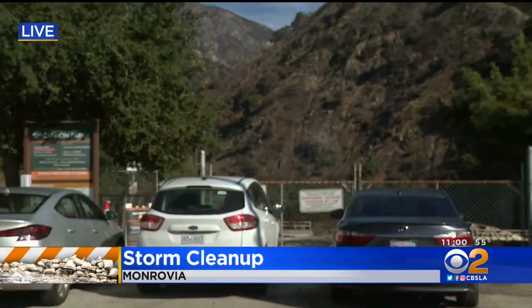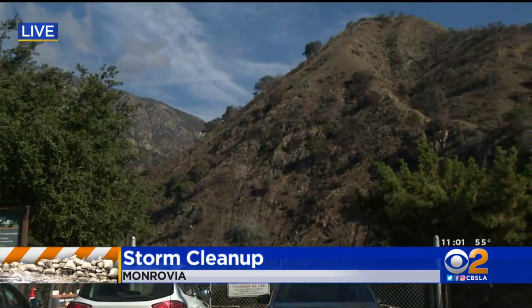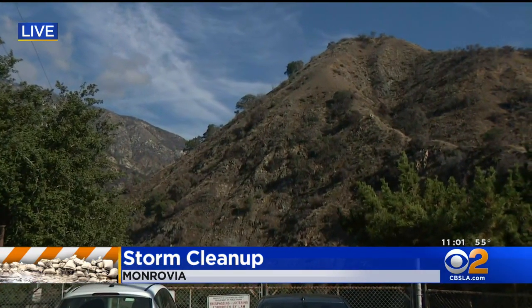Behind us, those are the hillsides that were charred during the recent Bobcat fire, and there is a lot of damage that's being cleaned up.